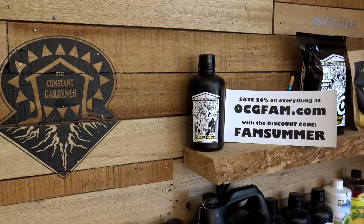For more information about anything on today's show, go to our website, ocgfam.com. And if you buy anything while you're there, use the code FAMSUMMER — it's a discount code that saves you 20%. The OCG Fam Show happens every day. See you on Monday.